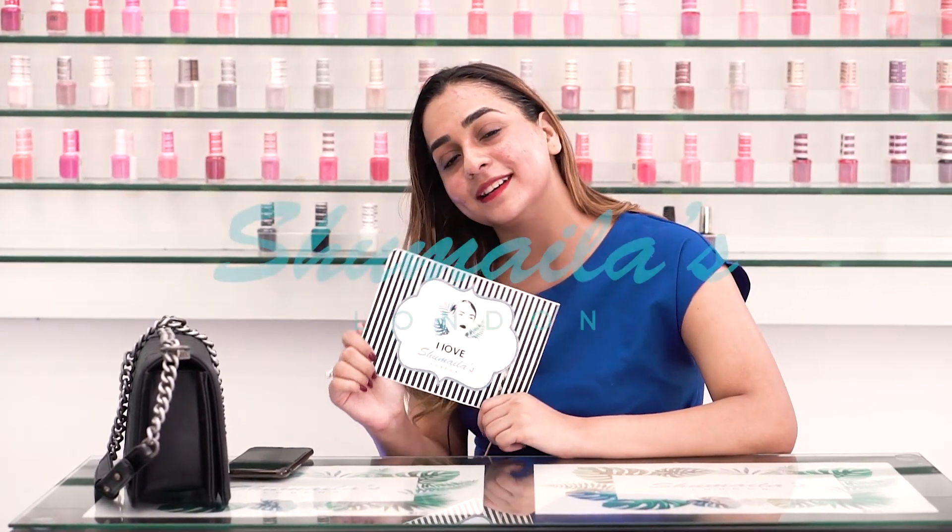Hi guys, so I just got done with my dermal pen procedure and I'm really happy with it. Soumya, who did my procedure, was great. I'll show you guys the final results — I'm completely happy. Thank you, Shumaila's.